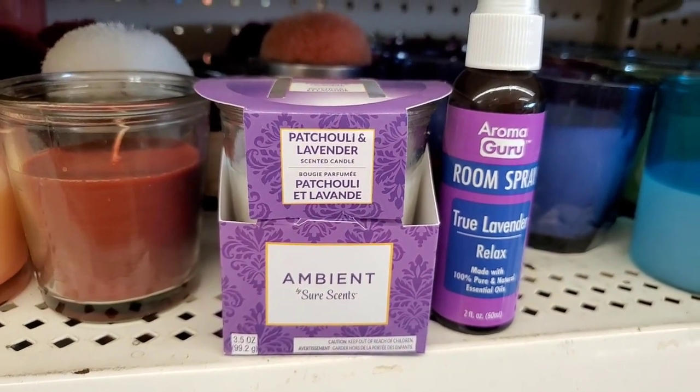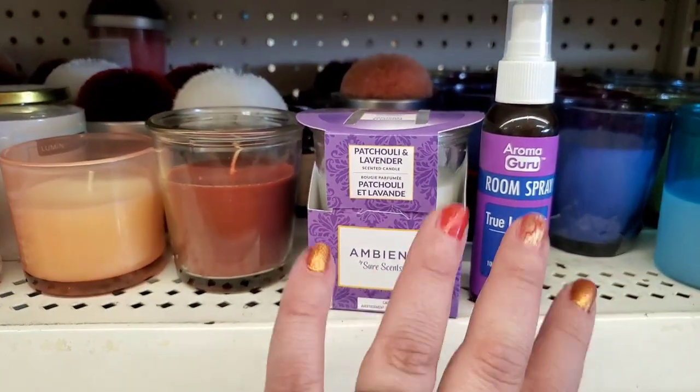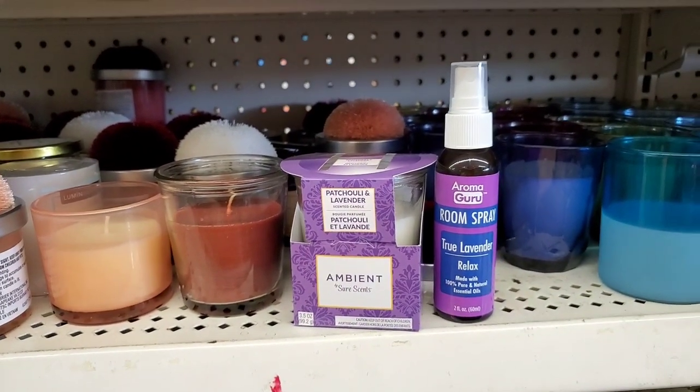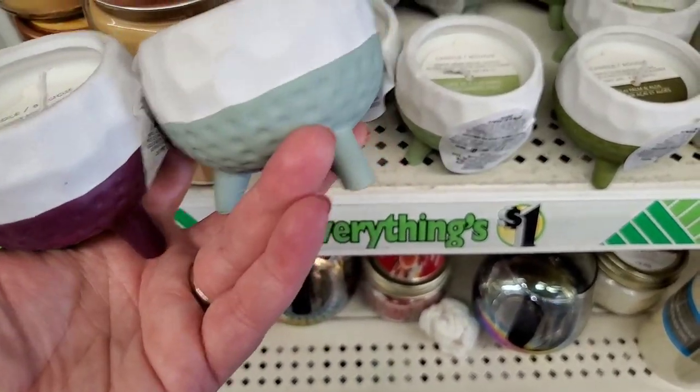Pair this Aroma Guru with this patchouli and lavender Sure Sense — this one happens to have a really good throw, and that makes a nice little stocking stuffer right there. These candles are new to me — they look like little cauldrons and would be really great to plant succulents in.